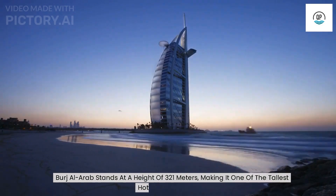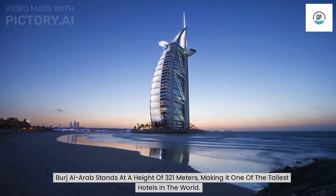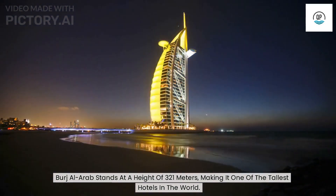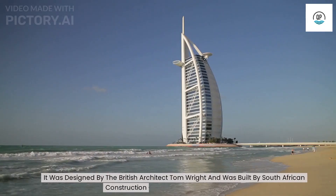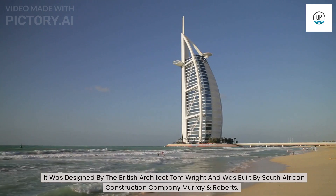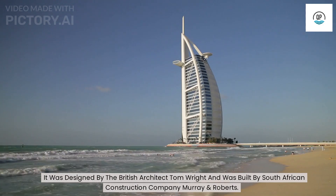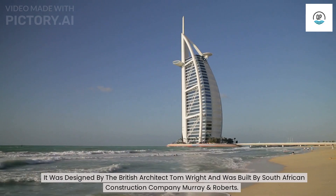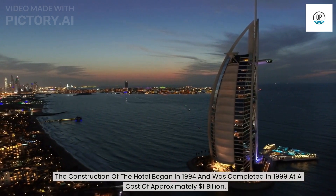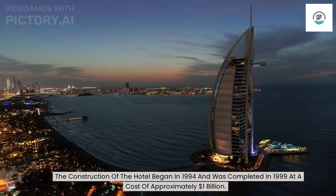Burj Al Arab stands at a height of 321 meters, making it one of the tallest hotels in the world. It was designed by British architect Tom Wright and built by South African construction company Murray & Roberts. Construction began in 1994 and was completed in 1999 at a cost of approximately $1 billion.